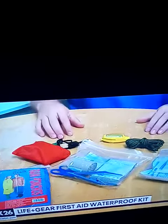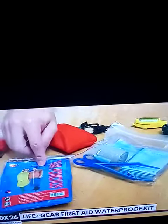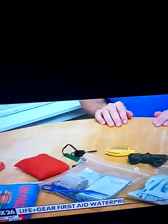They also have some generic items for survival in here as well, and I think this is where they fall short. For example, I would never wear this poncho, and I don't need to start a fire, but this paracord is a nice addition.